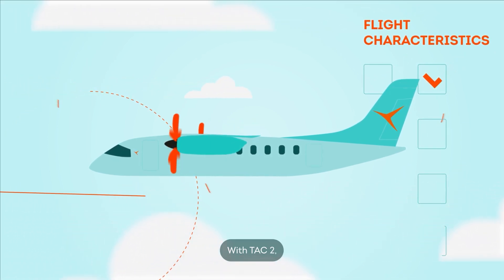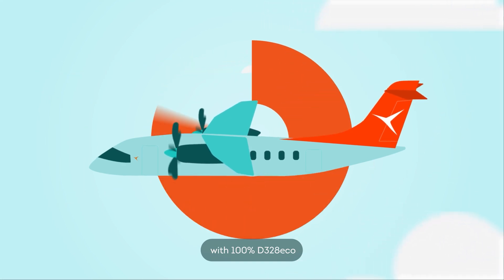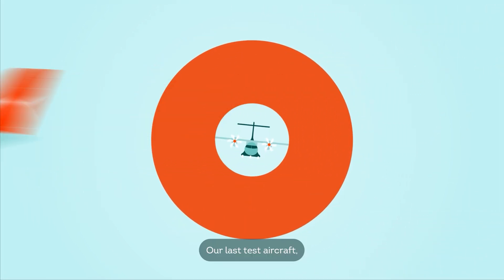With TAC-2, the focus will centre on the overall aircraft systems, with 100% D328-ECO type design systems in place.